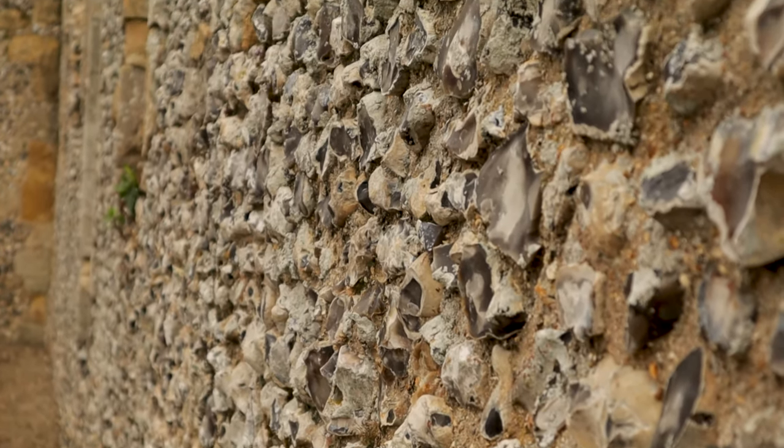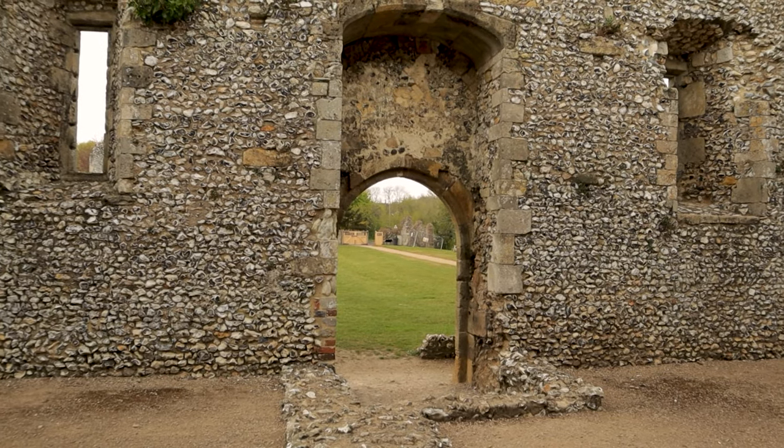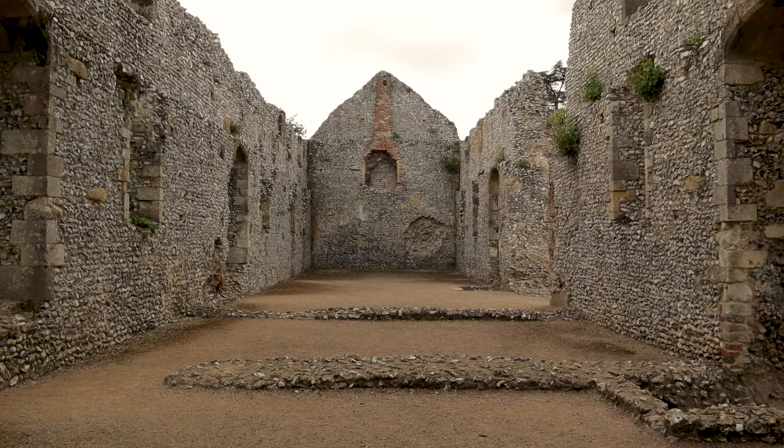Bishop William of Wycombe had this building built in the 14th century. Originally a single storey building, in the 15th century as the palace grew, a second floor was added to provide more accommodation for the bishop's household.